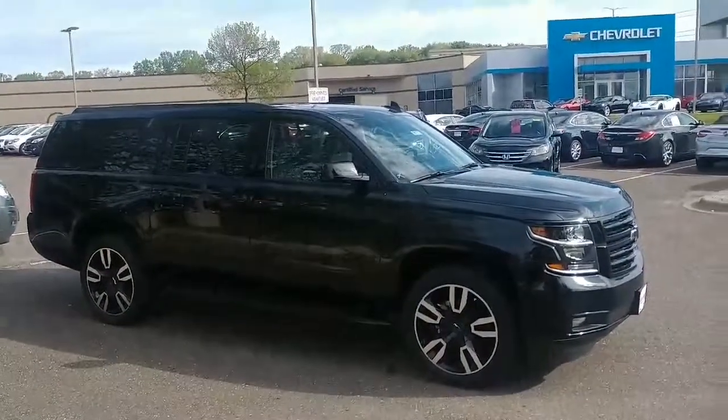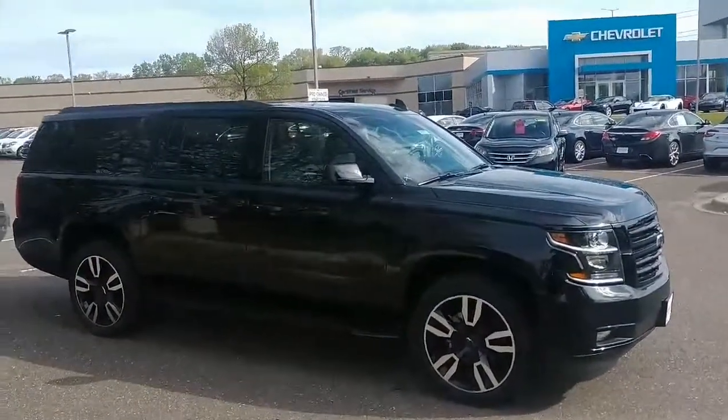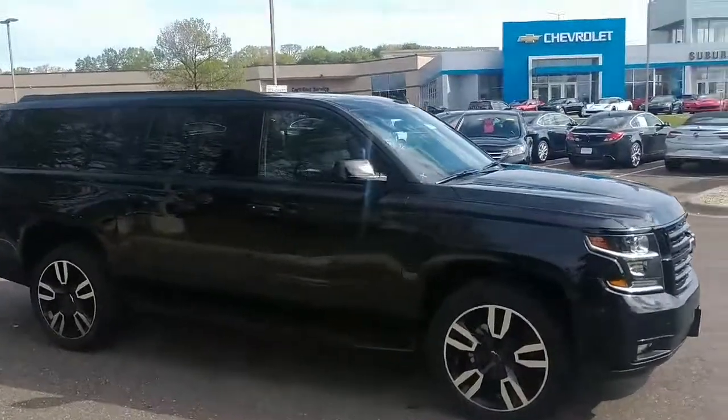Hey Kelly, Jeff Anderson here at Suburban Chevrolet. This is a short video of the Suburban you emailed about last night.